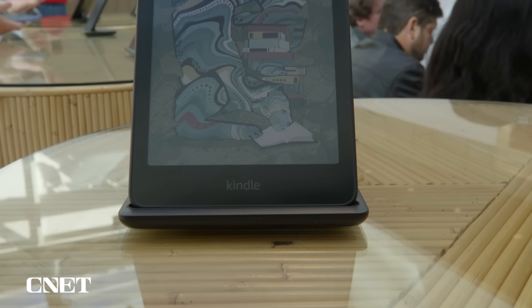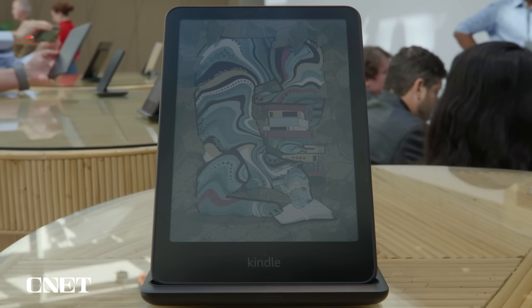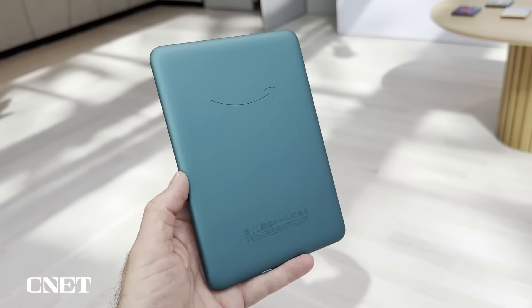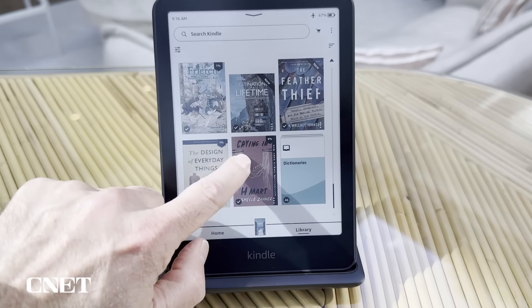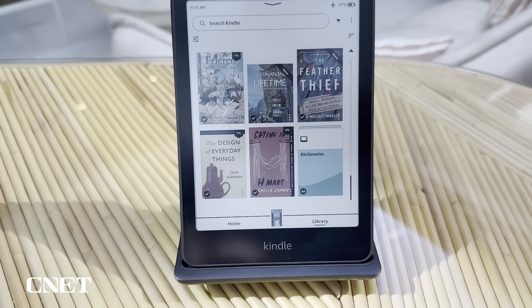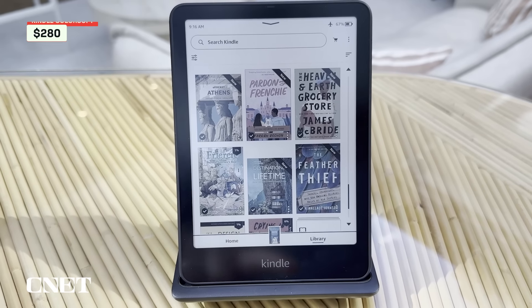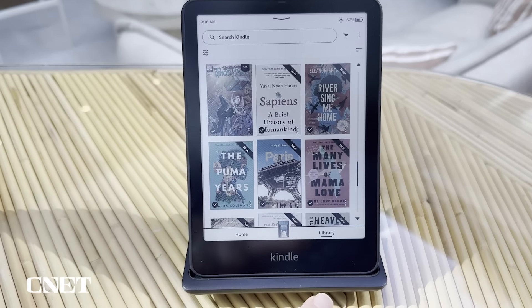The Kindle Colorsoft is very similar to the Kindle Paperwhite Signature Edition. The Colorsoft does have slightly worse battery life at eight weeks compared to the three months of the Paperwhite. The Colorsoft only comes in a Signature Edition priced at a hefty $280, and it is fully waterproof and has wireless charging.